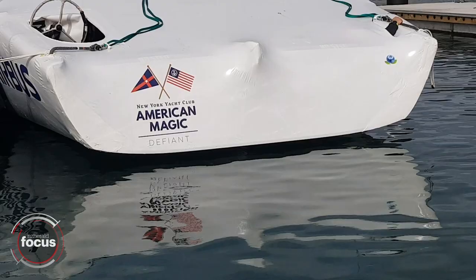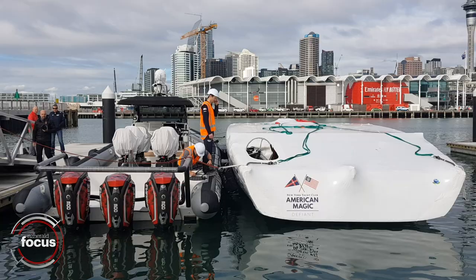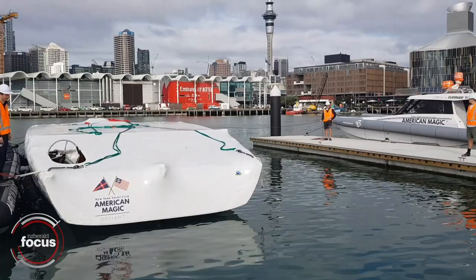Given all the delays and everything else, we have to keep working on the development and design process, and so the simulator really is a way to check in with different configurations of the boat, different things that we're testing. It also helps to keep you current with the sailing even though we're not able to actually be on the water.